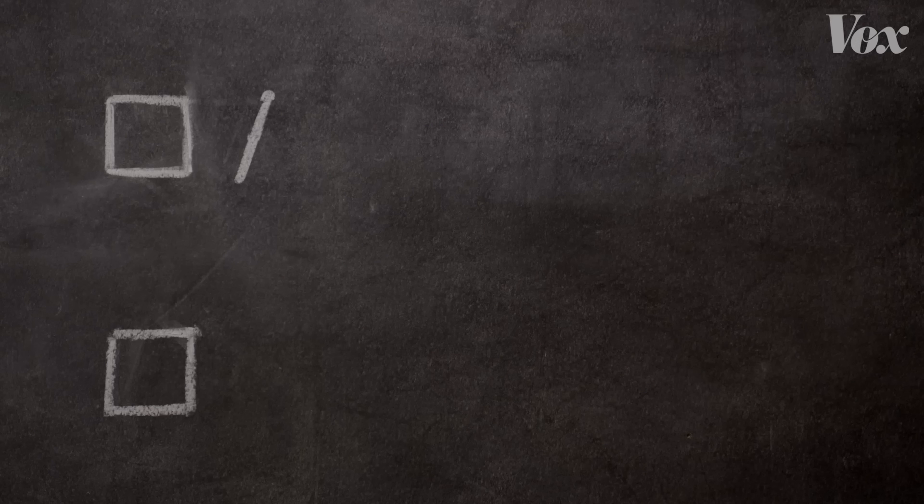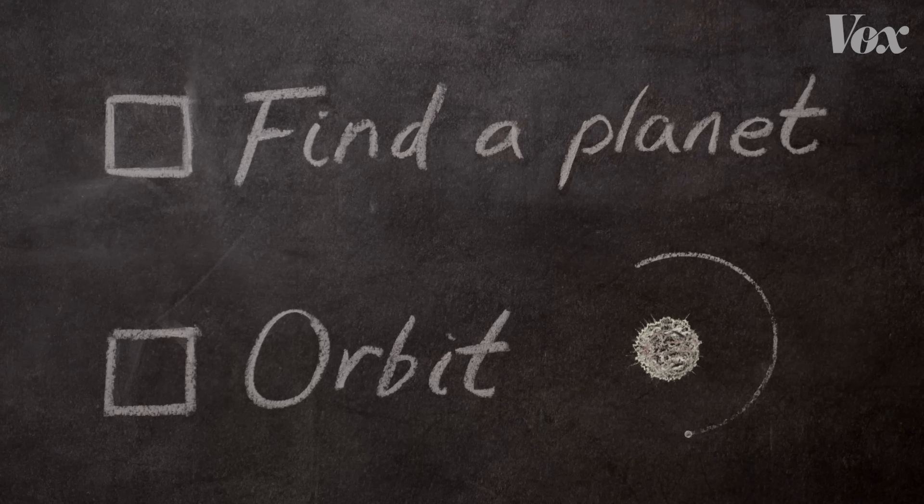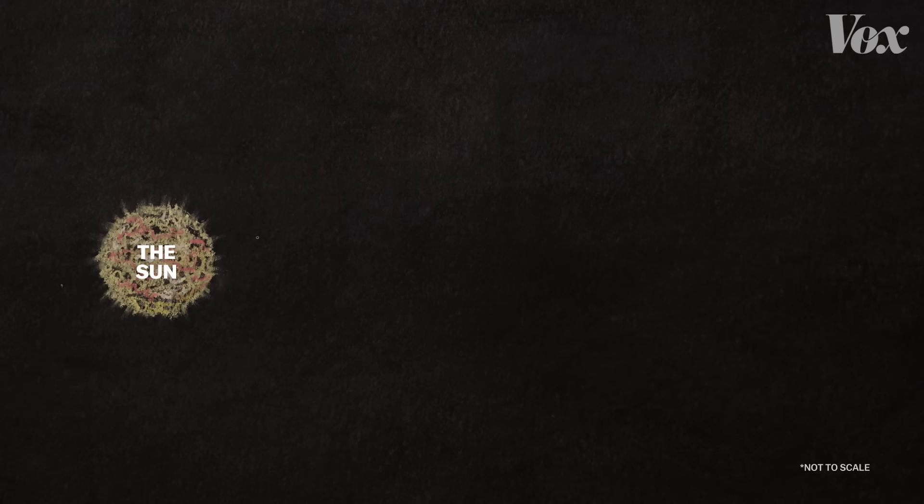They had a pretty clear wish list. First, just confirm the existence of a planet. Second, find the size of its orbit. We'd really like to know the distance from the star so we can understand how warm the planet is. Is it a boiling hellscape too close to its sun, like Mercury? Too distant, like Jupiter's frozen moon Europa? Or just right — the kind of place that could have liquid water?